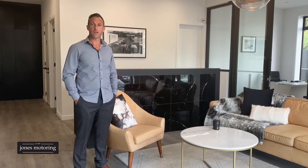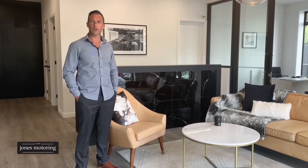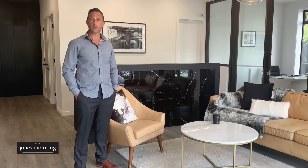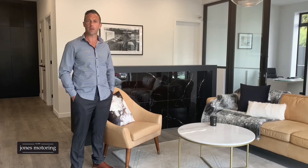In these videos we certainly aren't going to be talking about the features and benefits of each individual vehicle — you'll find that on our website jonesmotoring.co.nz, as well as the opportunity to look at our finance calculator and even submit an online application.